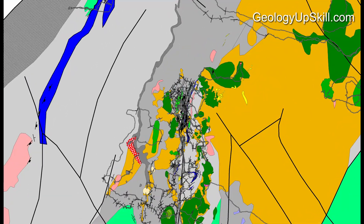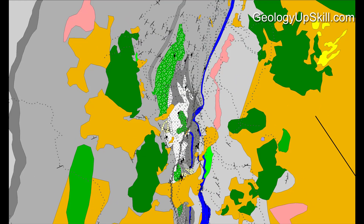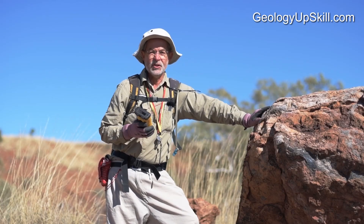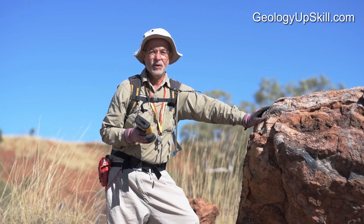That means all the data gets stored in one dataset instead of multiple maps at different scales. That's a much easier way to store it and a much easier way to review it. The amount of detail you record is now limited only by the area you have to cover and the time you have to do it.